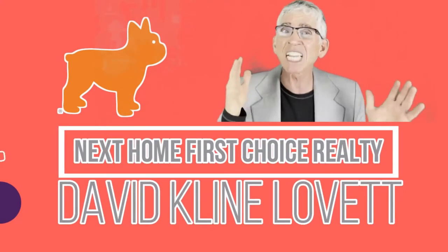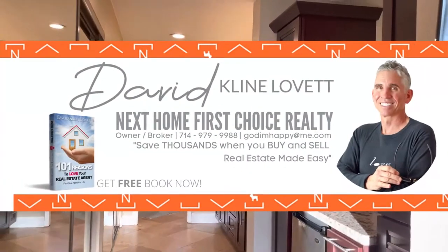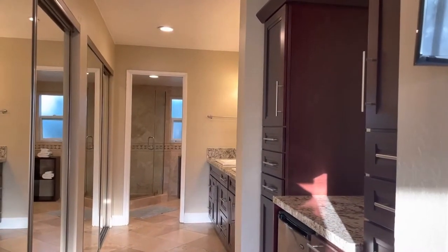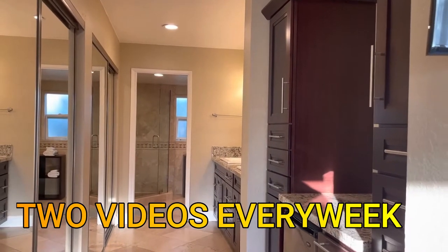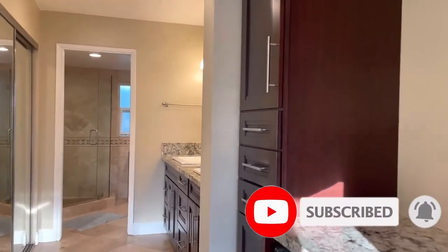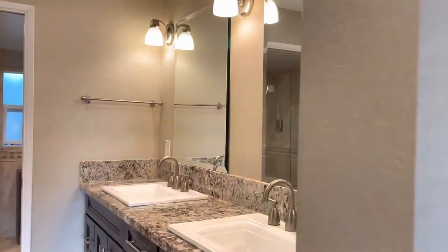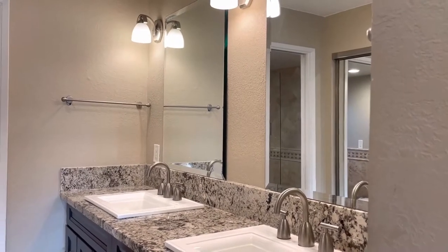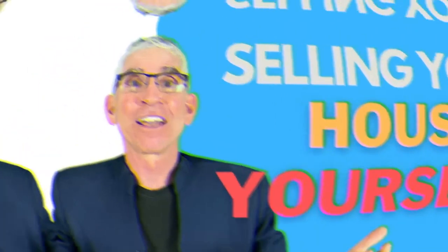Today we're gonna take a look at 2398 Eldon, unit A. This is David Klein Lovett, broker/owner of First Choice Next Home Real Estate. I do a video every single week — actually two — so you don't want to miss any. Hit the subscribe button and also hit the bell so you can be notified. We make videos so you can learn more about real estate — we call it Real Estate 101, real estate made easy — and we do virtual tours every week.